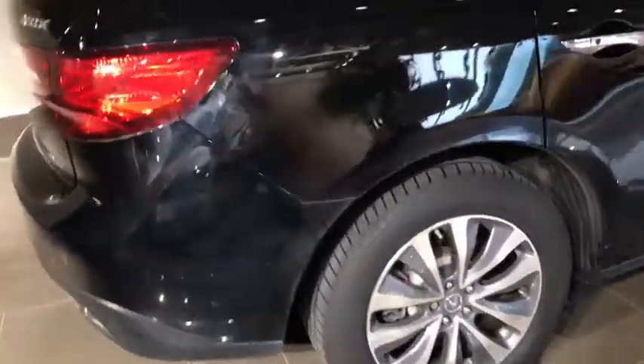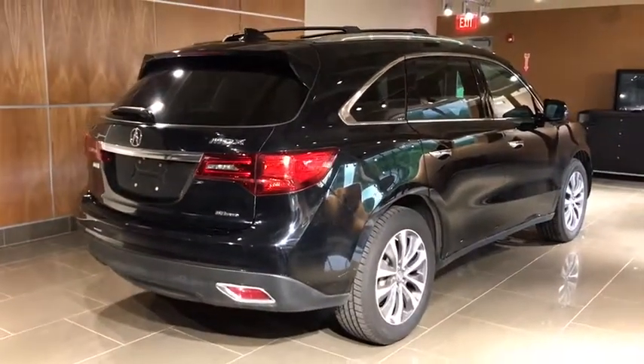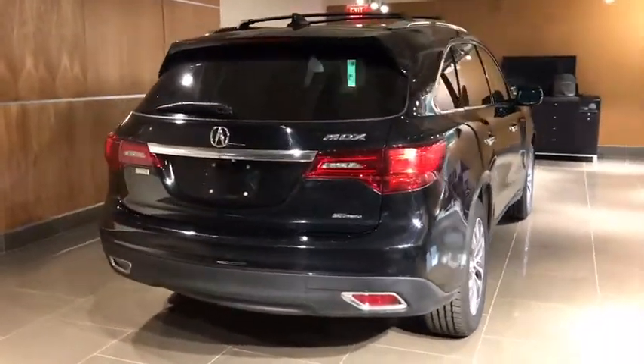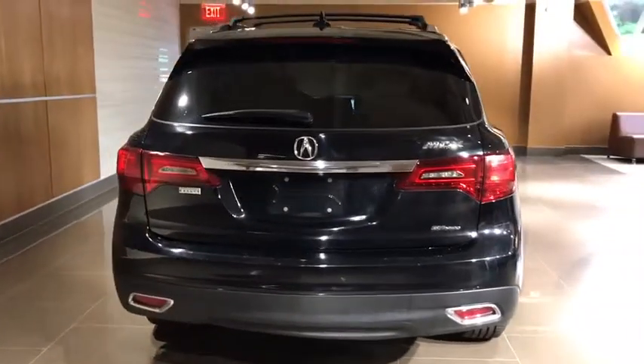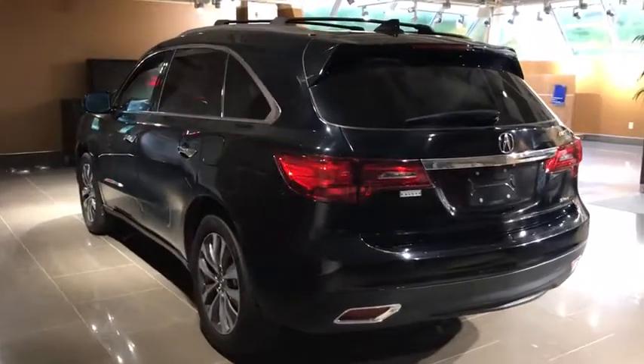Here are some of this vehicle's great options: power passenger seat, traction control, power liftgate, navigation system, dual airbags, Bluetooth, power steering, four-wheel disc brakes, center armrest, heated front seat, compass.